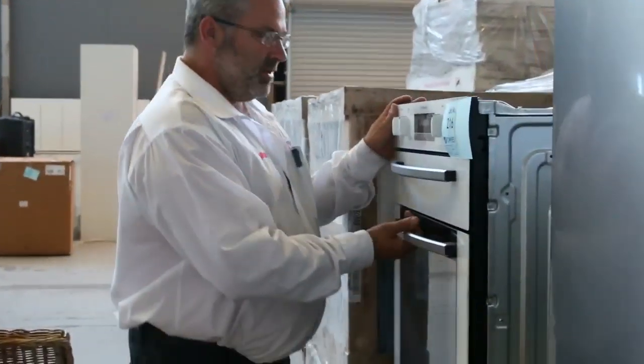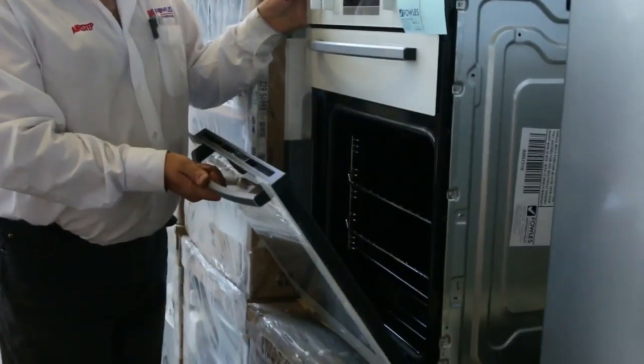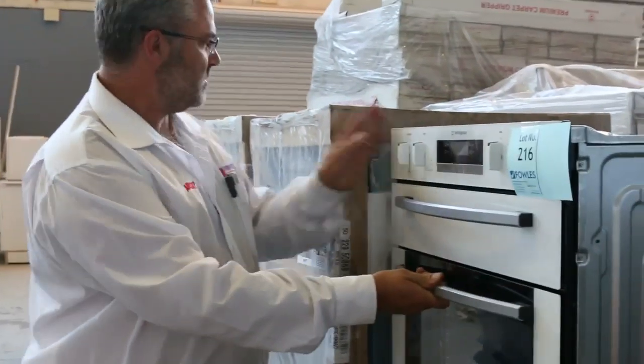We've also got some underbench ovens — these have been going around that $590 to $600 mark, so there are a few of those there as well. As you can see, there's a whole range of stuff in tomorrow to renovate the whole house, so we look forward to seeing you all here tomorrow.